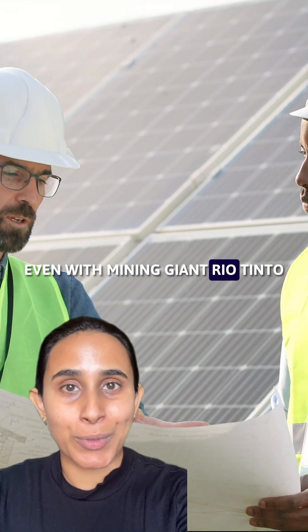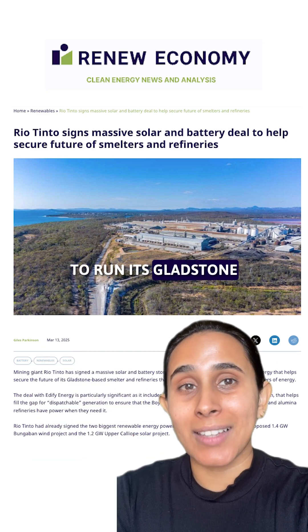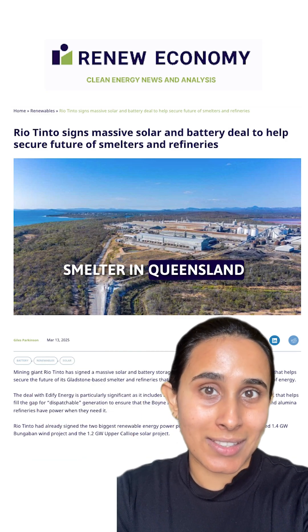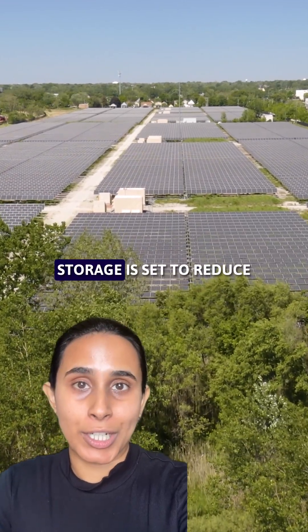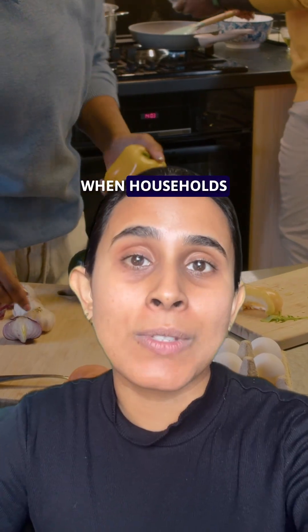It's a trend starting across many sectors, even with mining giant Rio Tinto looking at using solar and batteries to run its Gladstone smelter in Queensland. This trend of combining solar with battery storage is set to reduce the cost of electricity when households need it the most.